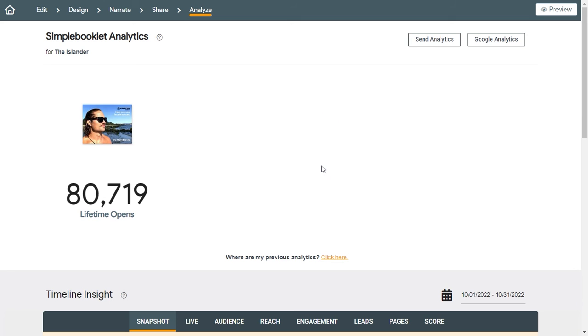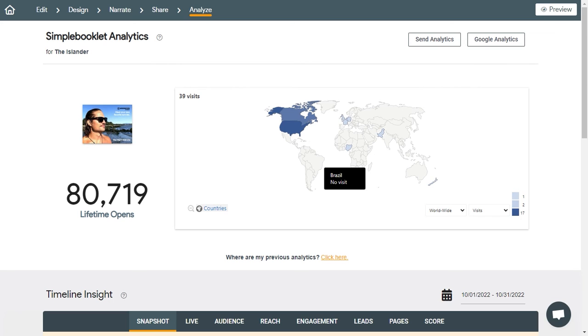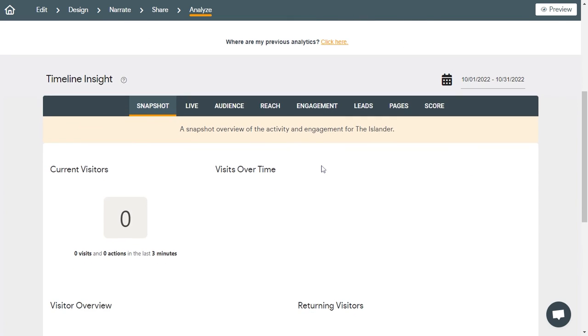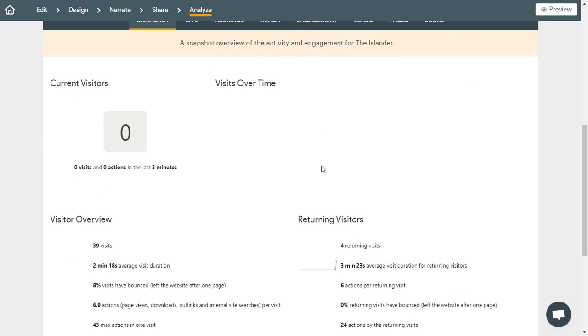Best of all, you'll get the reporting built-in to make the decisions you need to maximize exposure and engagement. Our analytics show you visitor details on repeat visits, from where and what they are interested in.